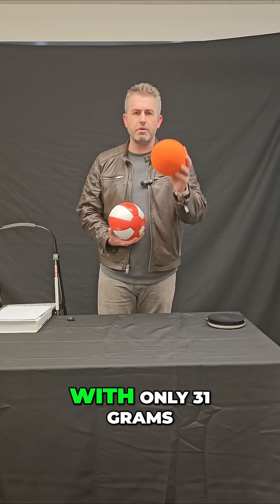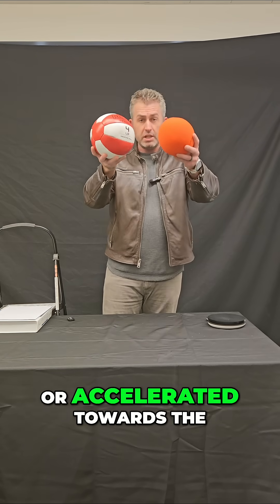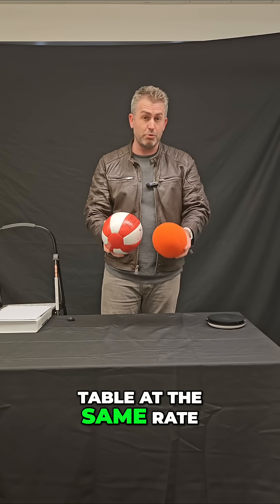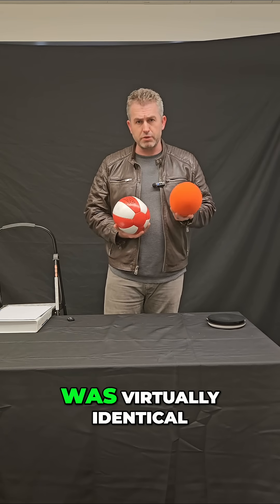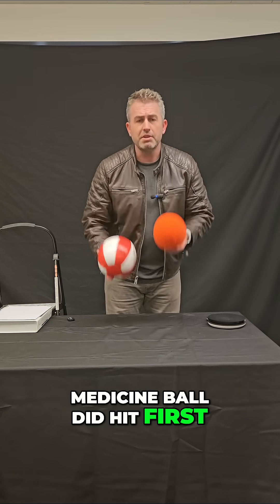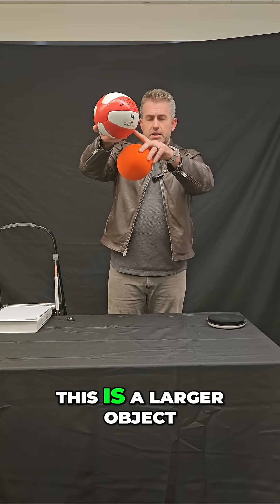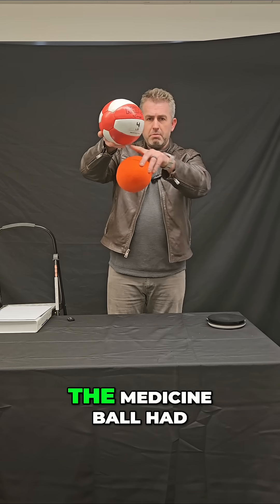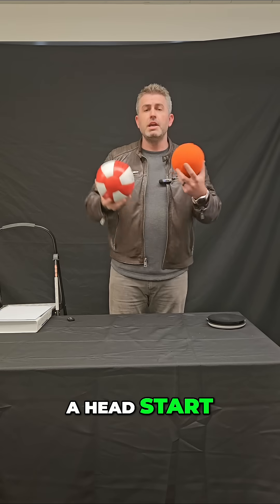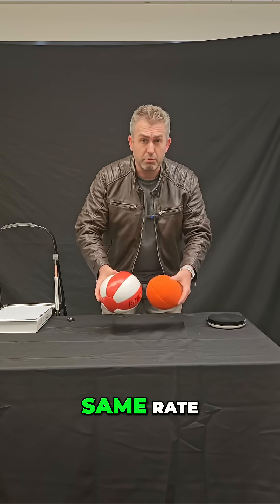So you probably noticed that the foam ball with only 31 grams of mass and the medicine ball with over 2,000 grams actually both fell — or accelerated towards the table — at the same rate. The rate of fall was virtually identical. However, the medicine ball did hit first, but the only reason it hit first is because this is a larger object, so the bottom of the medicine ball had a little bit of a head start. But if you looked at the footage in slow motion, you could see that they fell at the same rate.